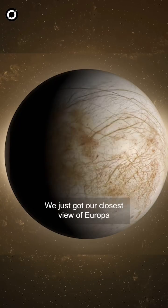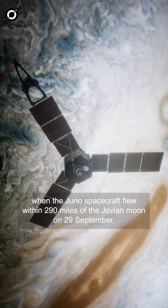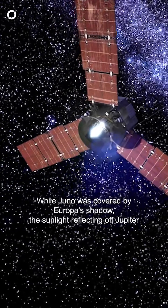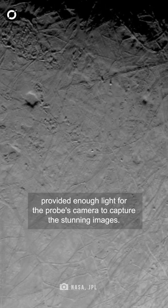We just got our closest view of Europa, when the Juno spacecraft flew within 219 miles of the Jovian moon on 29th September. While Juno was covered by Europa's shadow, the sunlight reflecting off Jupiter provided enough light for the probe's camera to capture the stunning images.